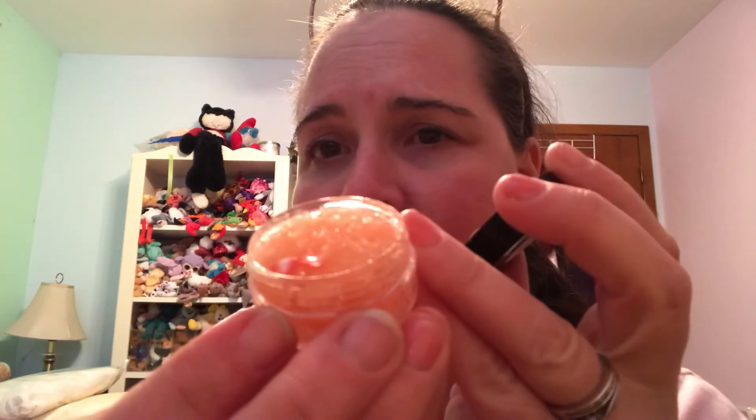I also got a strawberry lip scrub — a deluxe sample size with little teeny strawberries in it. It's so adorable and turned out really good, yummy yummy.